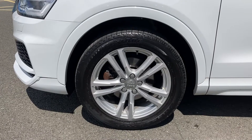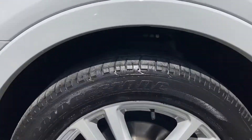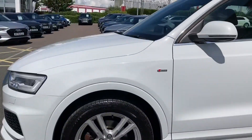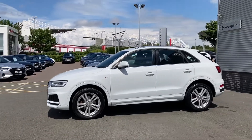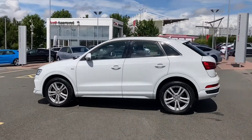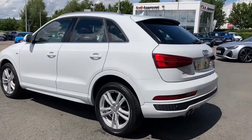As we come round to the side of the vehicle, we do have this car's 18 inch 5 twin spoke design, partly polished alloy wheels, which taking a closer look you can see are in really nice condition. This is a 2018 model and has covered just over 25,270 miles. Coming back to the vehicle, we'll take another look at those 18 inch alloys.